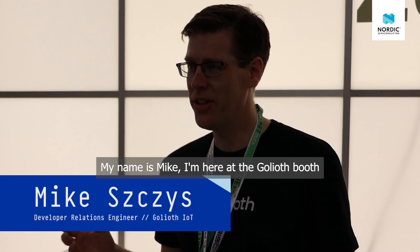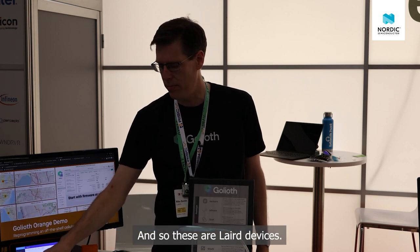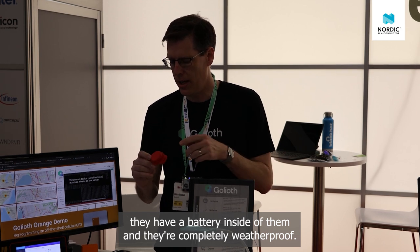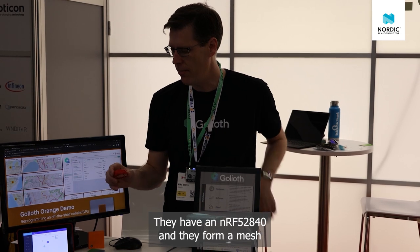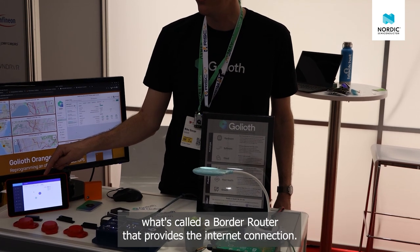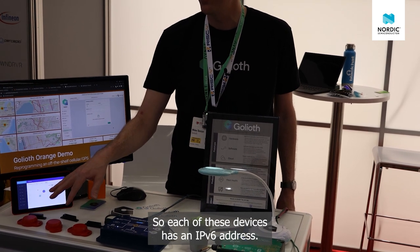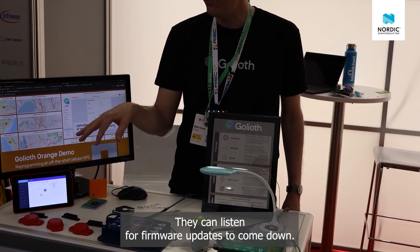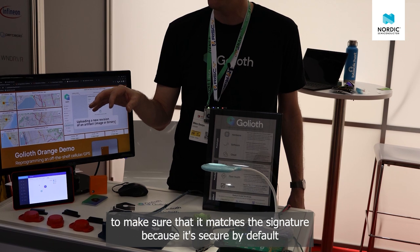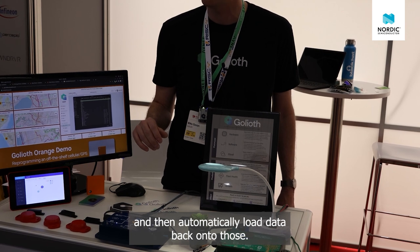My name is Mike and I'm here at the Goliath booth. A technology people are really interested in these days is OpenThread. These are layered devices you can buy off the shelf — they have a battery inside, are completely weatherproof, and contain an nRF52840. They form a mesh network automatically among themselves that goes out and finds what's called a border router, which provides the internet connection. Each device has an IPv6 address and can connect back to the Goliath cloud, listen for firmware updates, and when a new update arrives, download it and use MCUboot to verify the signature — secure by default.